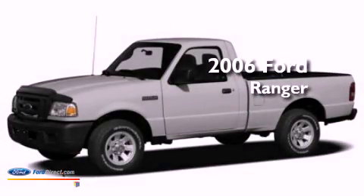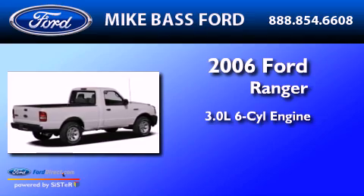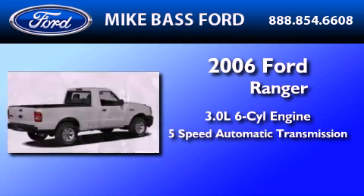This is a 2006 Ford Ranger. It features a 3.0-liter six-cylinder engine and a five-speed automatic transmission.